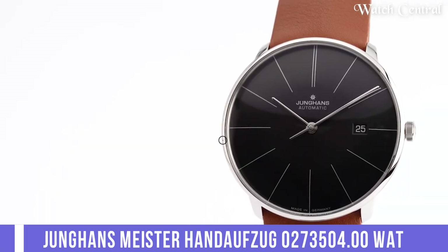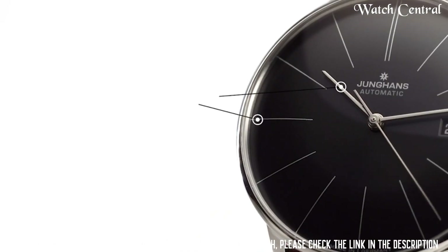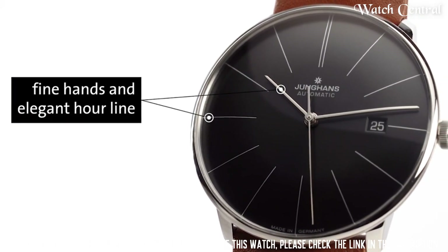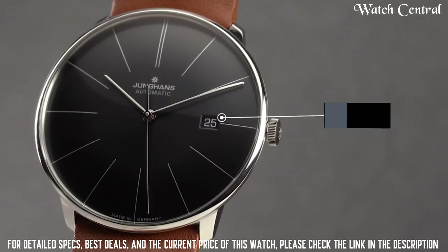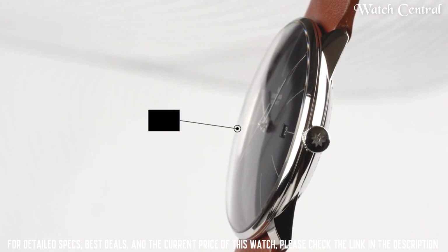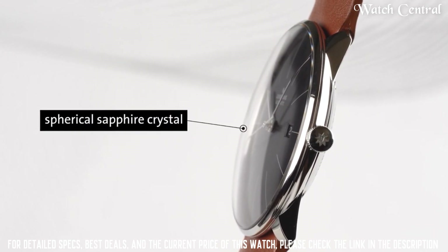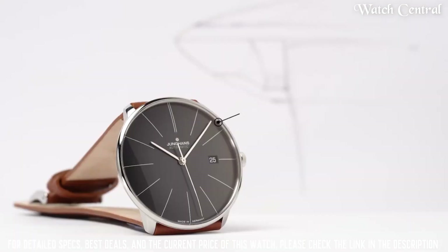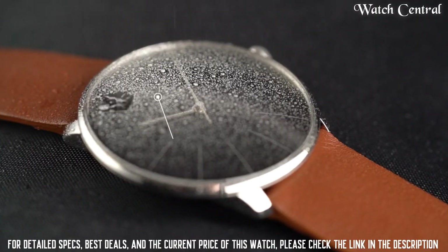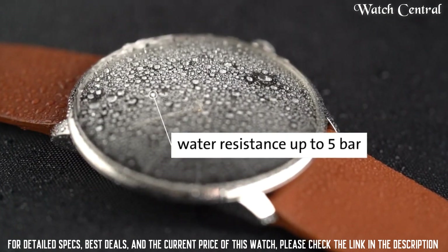Number four: Junghans Meister Handaufzug, reference 027.3504.00 watch. Band width: 20 mm. Band color: light brown. Dial color: blue. Bezel material: fixed. Special features: hour, minute, small second. Item weight: 1.12 oz. Movement: mechanical hand-wind. Water resistance depth: 30 m. Case diameter: 38 mm. Case thickness: 7 mm.